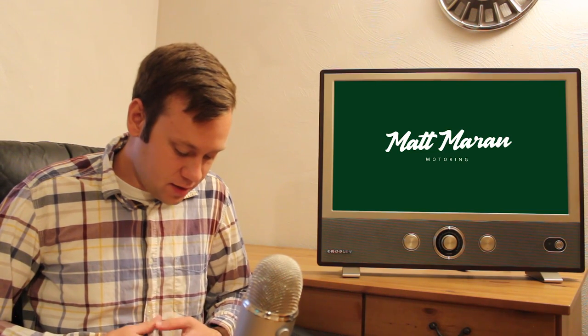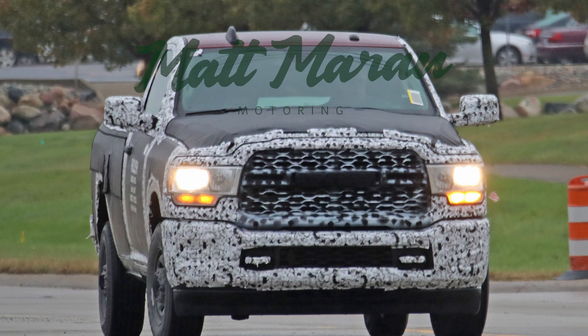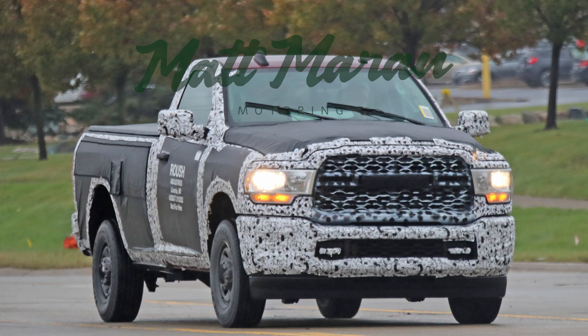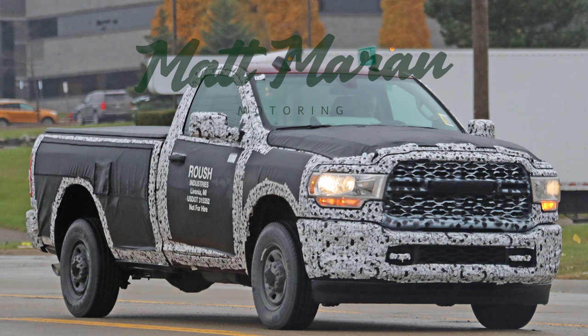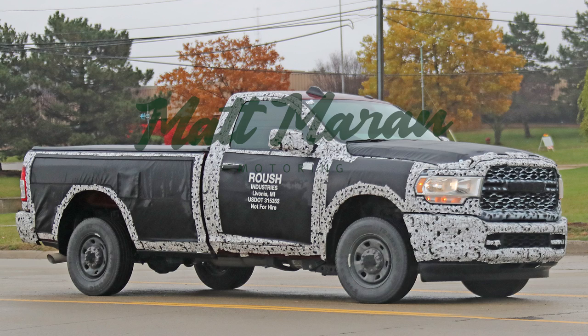Ram has also been spy testing their 2020 2500 heavy-duty truck with only a little camo. They've clearly shown the headlights and taillights without even trying to hide those aspects. The headlights are unique with a little turn signal portion underneath, and the grille is pretty tall — much taller than a normal Ram 1500. We've also heard it's going to get a very similar interior to the regular Ram 1500, which is a good thing because the Ram has the nicest interior in a truck currently.